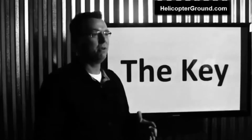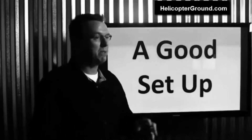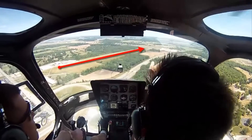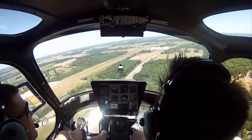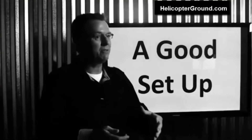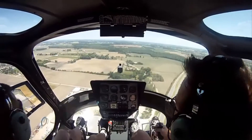The key to any maneuver is a good setup. If you set up a maneuver sloppy, it's probably going to be sloppy. A lot of the problem people run into is they're coming around on their 180, and you have to turn in tighter and usually make it a faster turn. People aren't quite ready when they enter, and a lot of times that's the problem.